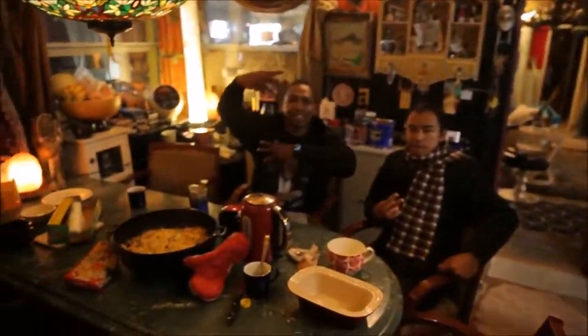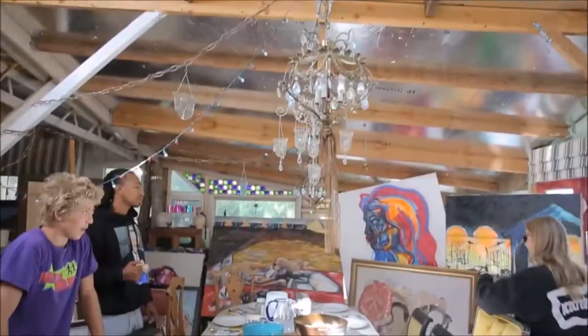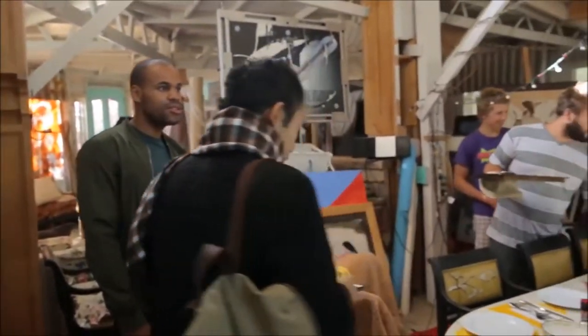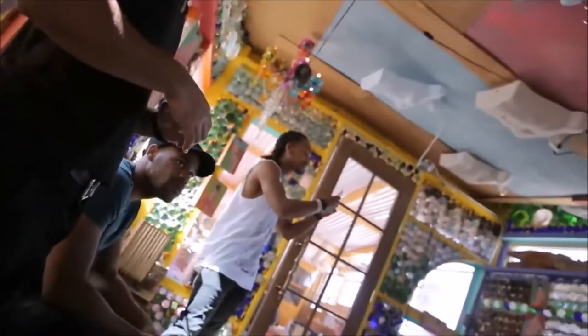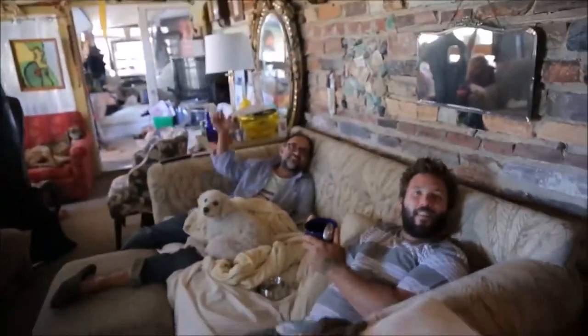I'm cultivating an experience where people see life as art. Not only do they see it, but they participate in it. They live it.